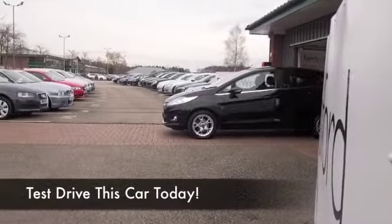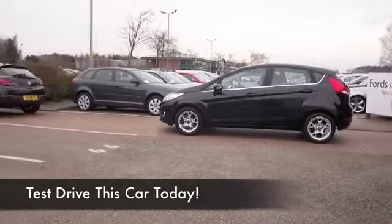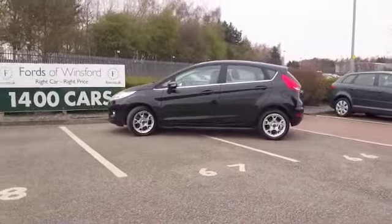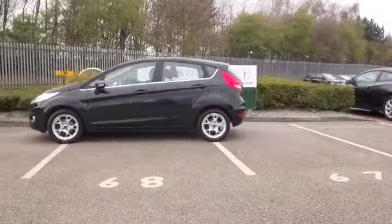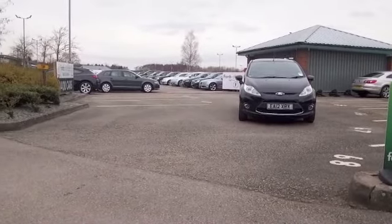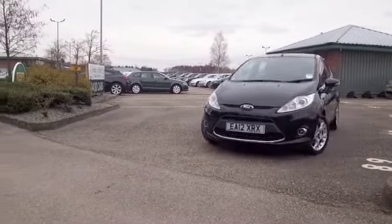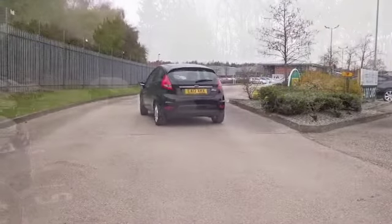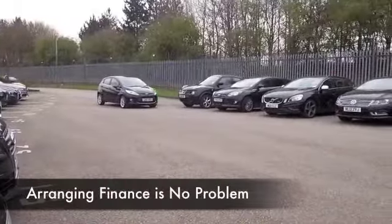Well, one thing's for sure, this Fiesta will certainly reward you with economical motoring. You needn't worry about it breaking the bank. Even though engaging to drive with its 1.4 diesel engine, it's going to return even 60 to the gallon driving it around town. So take it on a nice long run, you'll be getting around 80 miles to the gallon.